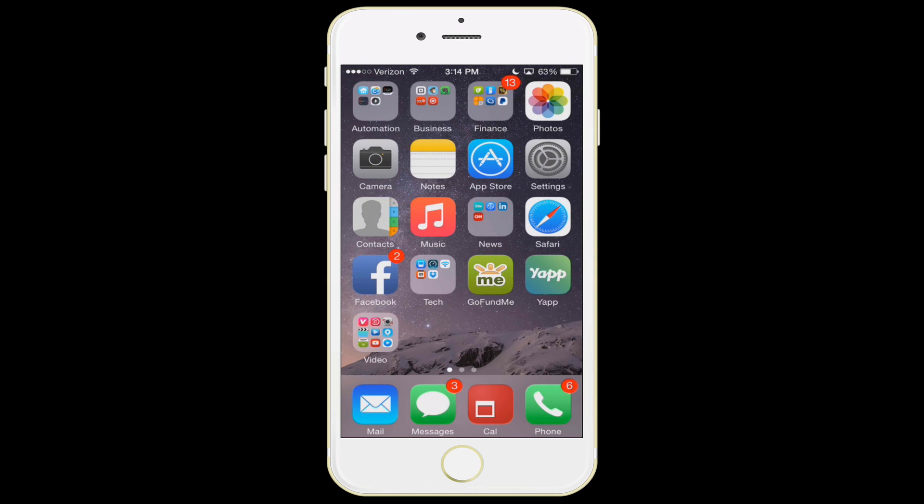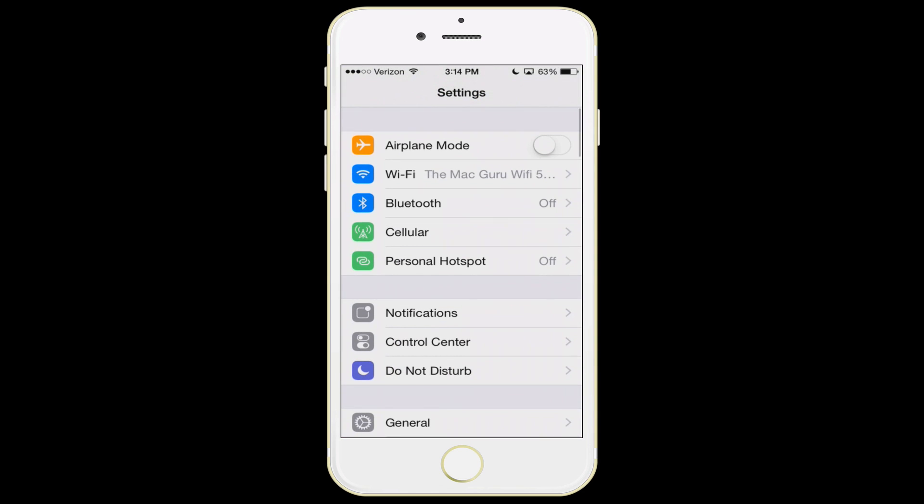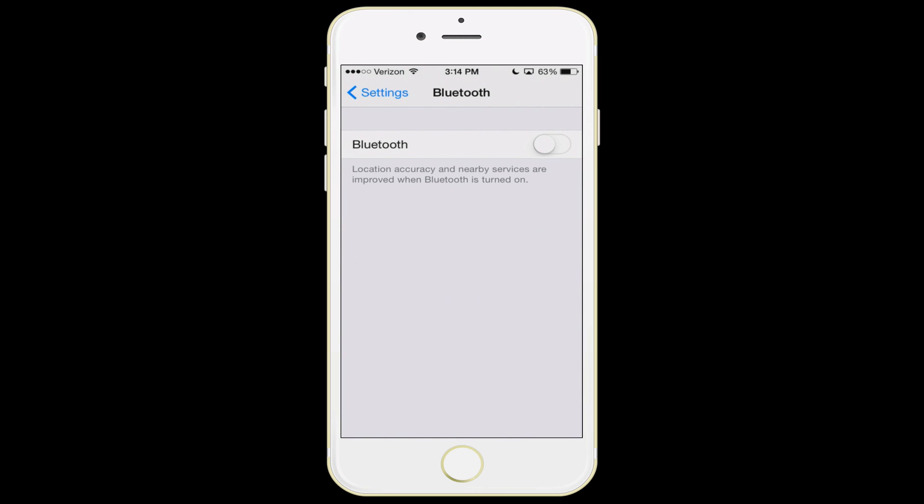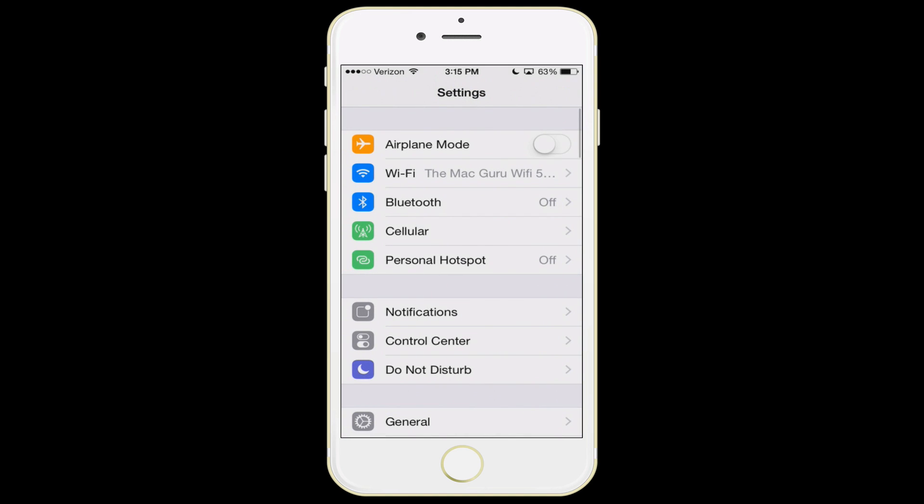Let's go into the settings on the iPhone and start to talk about all these features that you can turn on or off to conserve your battery life. The first item right at the top of the list is Bluetooth. If you don't own any Bluetooth devices, you might as well have this feature turned off. Also, if you have a device that you only use sparingly, you might want to turn it off. Bluetooth is probably the number one feature that really affects the battery life of your iPhone.